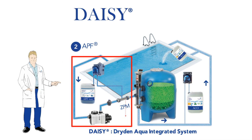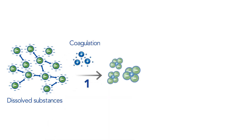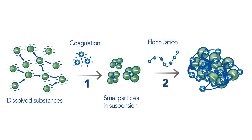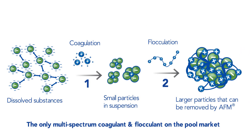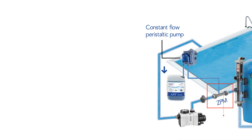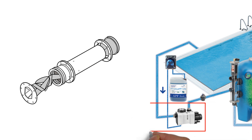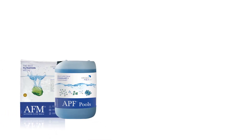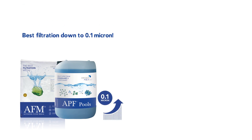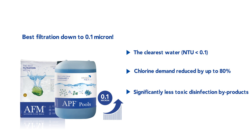The second step involves coagulation and flocculation with APF and ZPM to remove dissolved pollutants and phosphate from the water, a vital nutrient for bacteria. Because most of the chlorine demand comes from dissolved substances in the water, Dr. Dryden developed APF, a highly concentrated liquid product containing a precise combination of coagulants and flocculants. APF is slowly injected using a constant flow peristaltic pump into a ZPM static mixer that provides the perfect turbulent environment for coagulation reactions. Alternatively, if the use of a ZPM isn't possible, APF can be injected into or right before the filtration pump. When APF is combined with AFM activated filter media, filtration down to 0.1 micron can be achieved. As a result, pool water becomes crystal clear, while chlorine demand and the formation of unwanted chlorine byproducts are reduced to the lowest possible level.